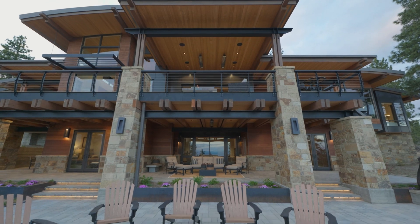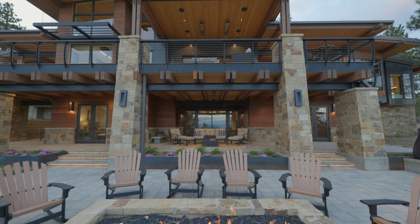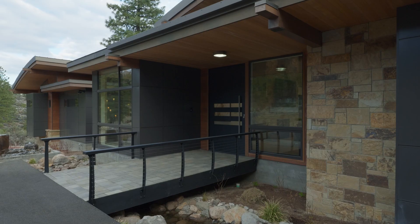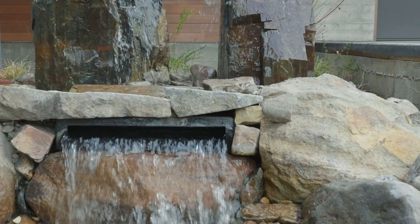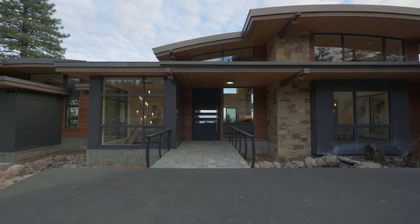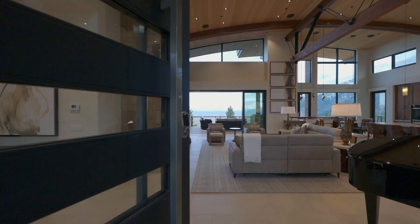Cedar siding and basalt stone masonry were used to give the exteriors a decidedly fresh and modern look. A floating bridge is suspended over the custom-designed creek that flows through native granite boulders and leads to the main entry, further distinguishing the home from other Tahoe residences.